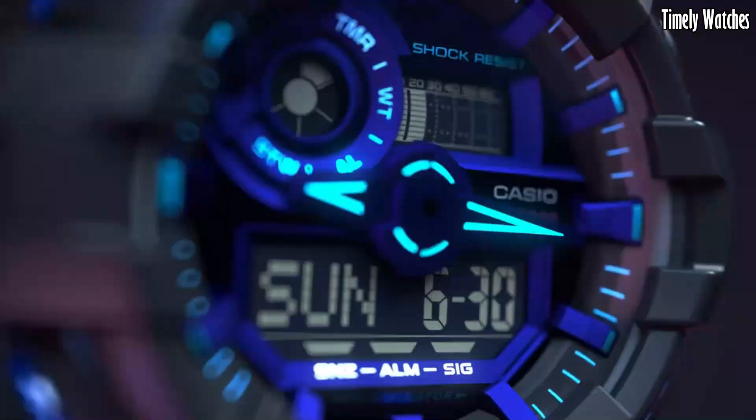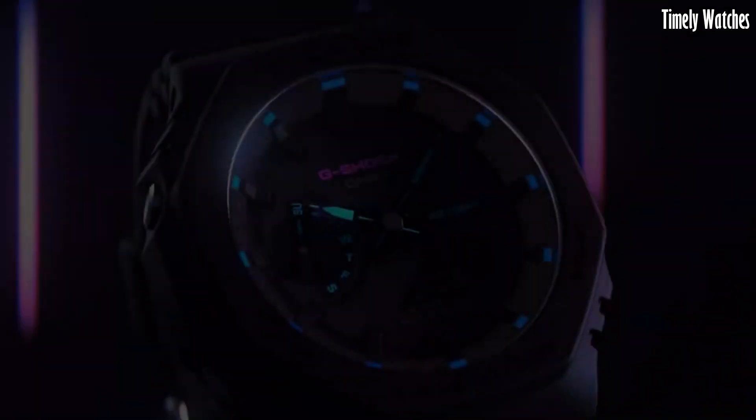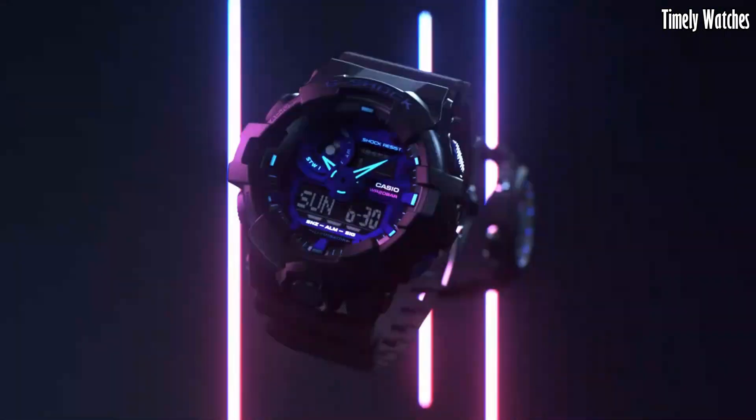This is more than just a watch — it's a statement of style and resilience, making it an essential choice for those who seek both fashion-forward design and unbeatable durability in their wrist wear.